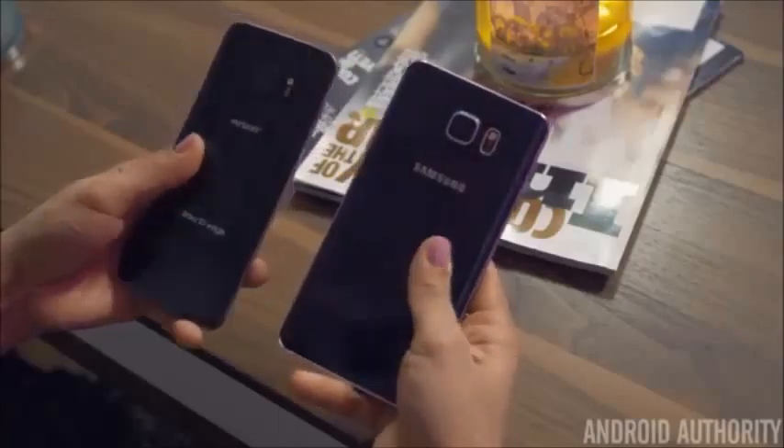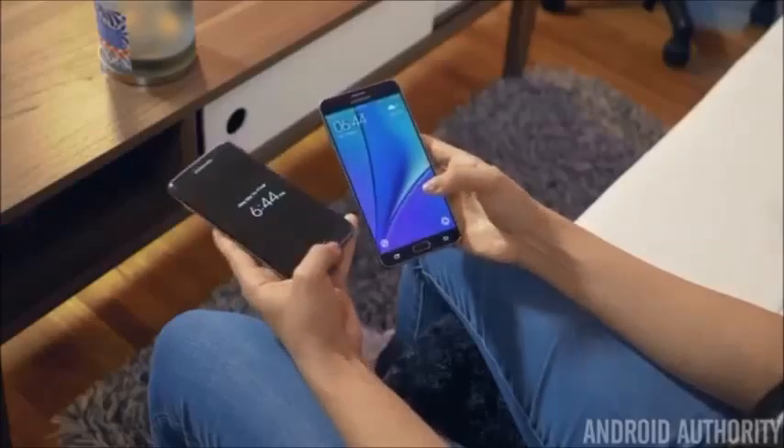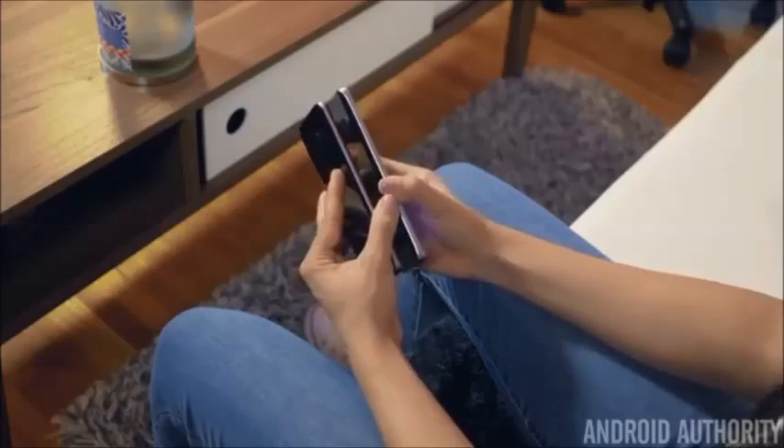Instead, we have black borders and a darker, less reflective frame. And thanks to the S7 Edge's 1mm thicker body, the camera protrudes just a little less. All of these little changes definitely make the S7 Edge have a bit more of an advantage when it comes to a visually pleasing phone.